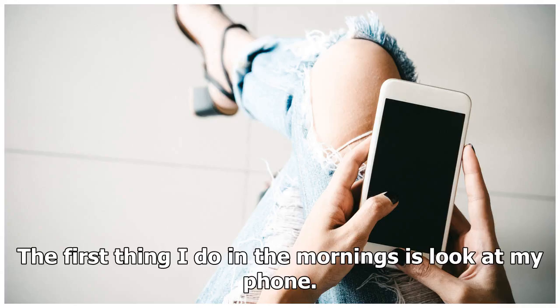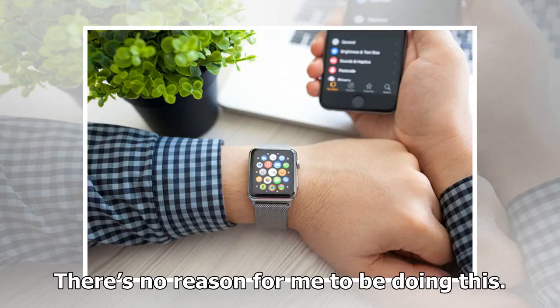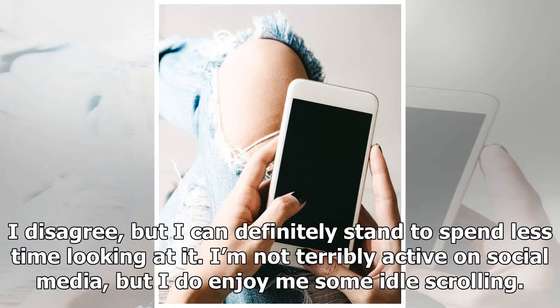The first thing I do in the mornings is look at my phone. That's mainly because my phone is my alarm clock, but once my eyes are open and that screen is lit up in my hands, it's an awfully short trip to checking emails and perusing headlines. There's no reason for me to be doing this. My emails that early in the morning are mainly junk, and the headlines won't change much before I've brushed my teeth and poured a cup of coffee. My wife says I'm addicted to my phone. I disagree, but I can definitely stand to spend less time looking at it.